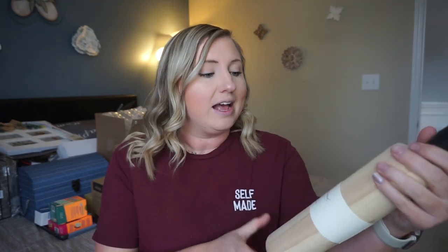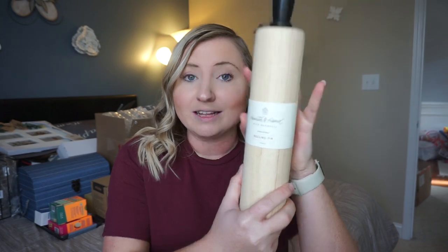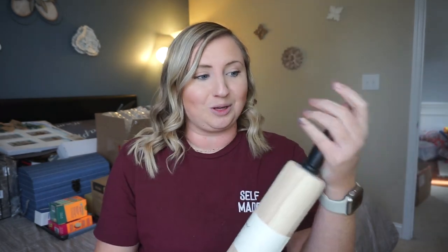Next we have a rolling pin. We actually do not own a rolling pin — I feel like that's kind of weird that we've gotten by this long without one. I've tried baking and I'm always like I wish I had a rolling pin, and now we have one. This is from the Hearth and Hand brand, like the Chip and Joanna Gaines line from Target. They're lined so it's a really nice rolling pin.